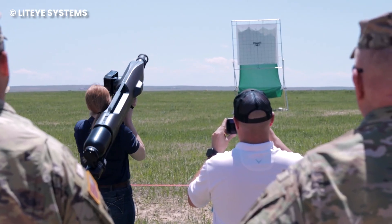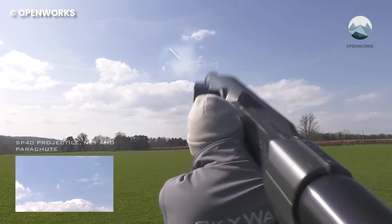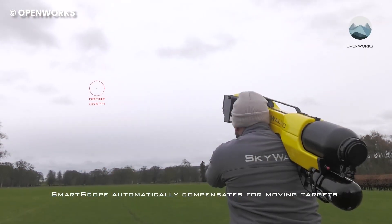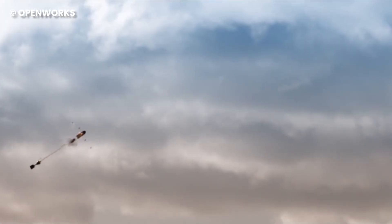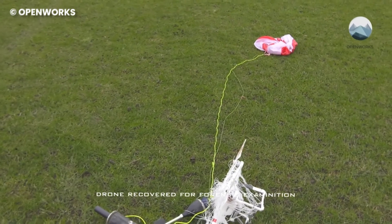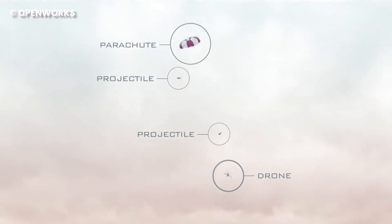Meet the Skywall 100, a shoulder-mounted compressed gas bazooka weighing in at 10 kilograms, developed by Northumberland-based OpenWorks Engineering. This innovative tool is designed to physically intercept drones, employing net-carrying projectiles with a range of up to 100 meters. Instead of letting captured drones crash to the ground and pose risks in crowded areas, the Skywall 100 introduces a parachute feature, allowing captured drones to gracefully glide down instead of causing hazards.